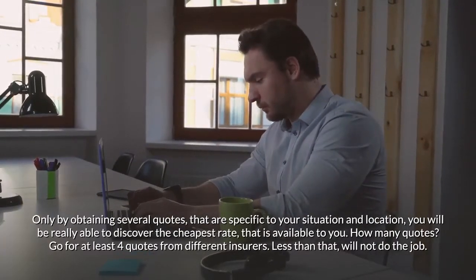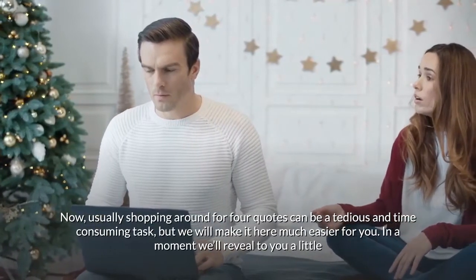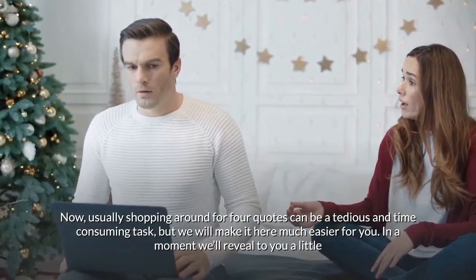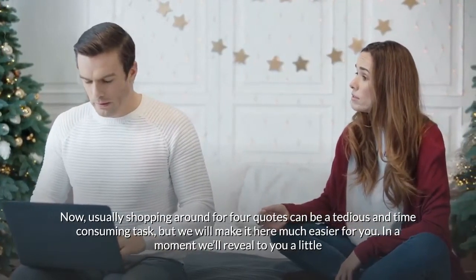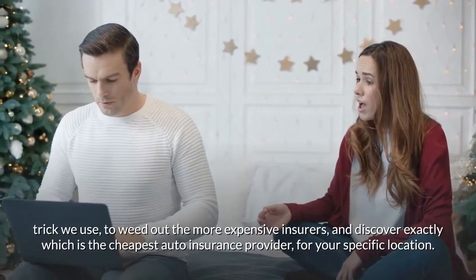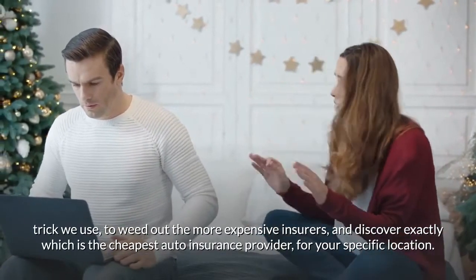Shopping around for four quotes can be a tedious and time-consuming task, but we'll make it much easier for you. In a moment we'll reveal a little trick we use to weed out the more expensive insurers and discover exactly which is the cheapest auto insurance provider for your specific location.